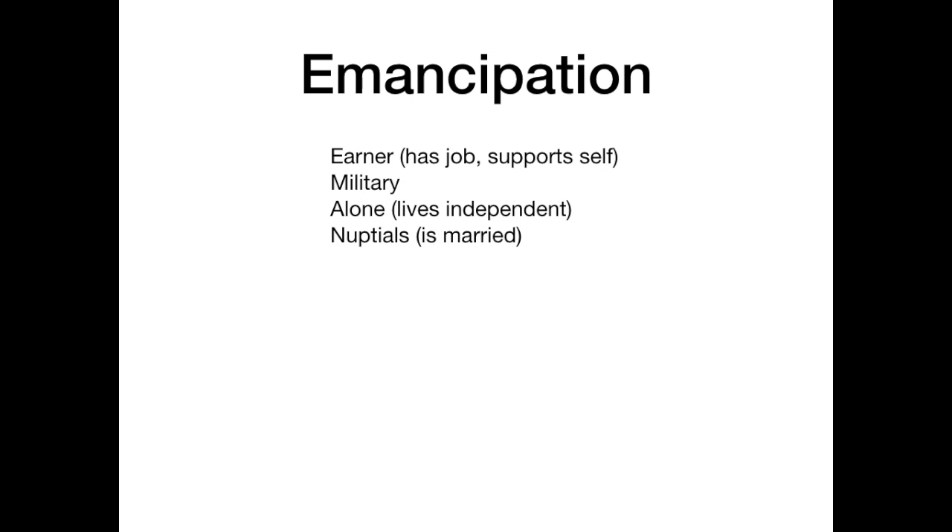Emancipation has four criteria. When you see these four criteria, you should think: this is a minor who is emancipated and can make their own medical decisions. The first criterion is 'earner' — meaning they are the primary breadwinner. They have a job and support themselves; they don't rely on parents or legal guardians for financial support.